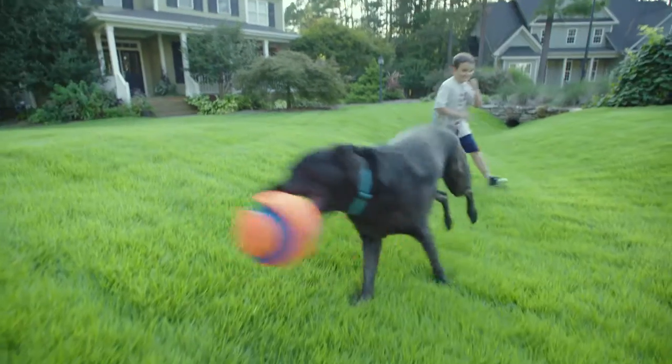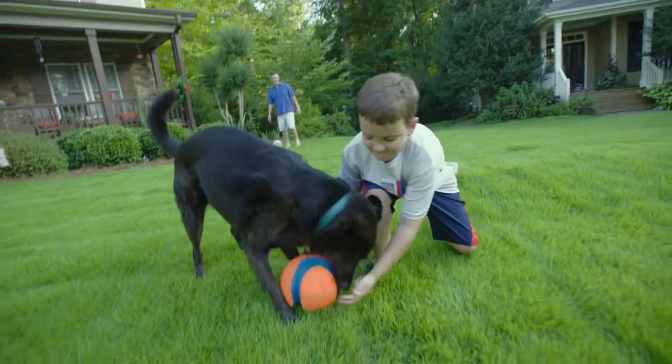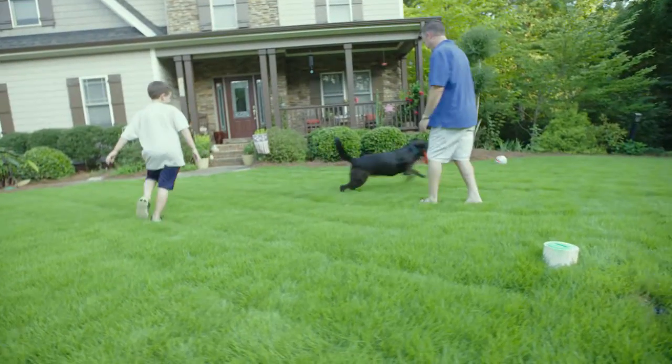Some people choose warm season grasses because they perform the best in the summer. They are more drought resistant and heat tolerant. Each grass has their own strengths and weaknesses in North Carolina.